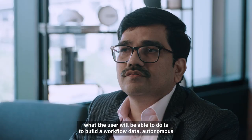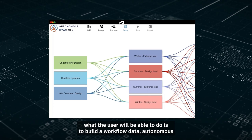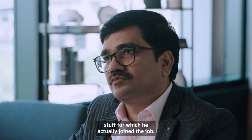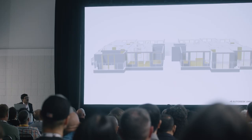With the Data Exchange API, what the user will be able to do is build workflows that are autonomous. He is able to remove the mundane tasks and focus on the creative work for which he actually joined the job. He can become more productive and purposeful at his workspace.